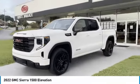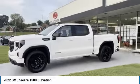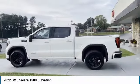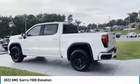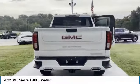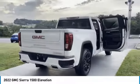Stop by and take a look at the 2022 Sierra 1500. The GMC Sierra is a full-size pickup with all the functionality you could expect. With multiple trim levels, the GMC Sierra provides a wide range of features for you to enjoy.